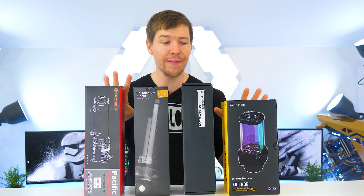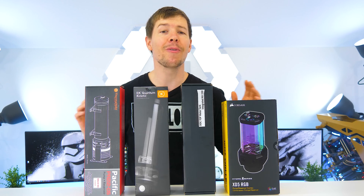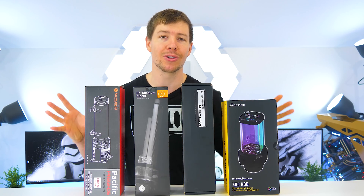We will be testing a number of D5 pumps and we also threw in a DDC pump into the mix to see how it compares. We'll be setting up a big loop run in various forms which not only tests the flow rate but also the head pressure that these pumps are able to produce.